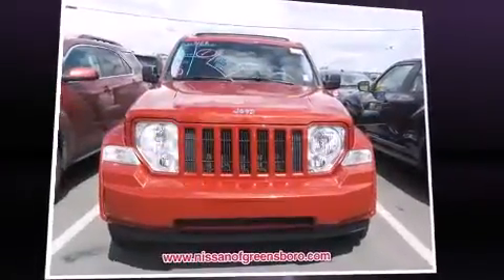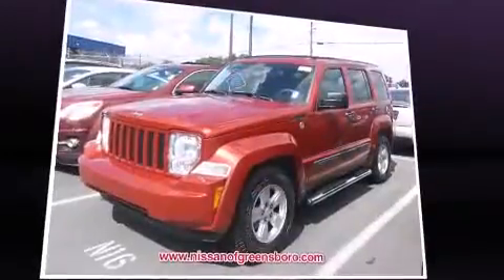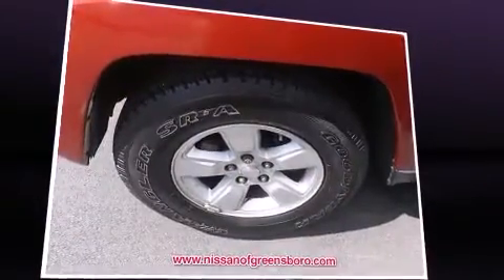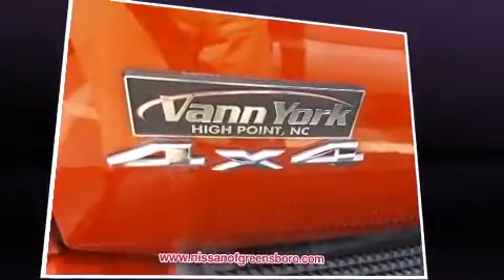Experience driving perfection in the 2009 Jeep Liberty. A 3.7 liter V6 engine pairs with a sophisticated four-speed automatic transmission, and for added security, dynamic stability control supplements the drivetrain. Four-wheel drive allows you to go places you've only imagined.